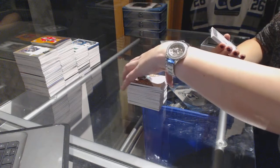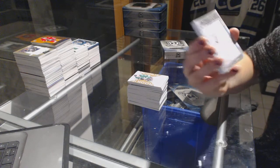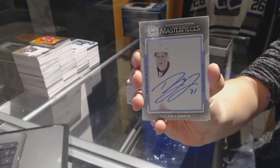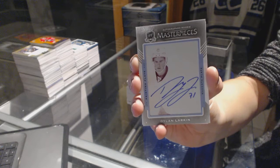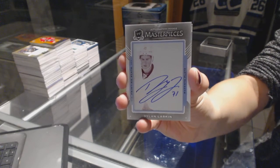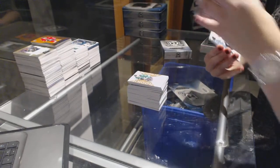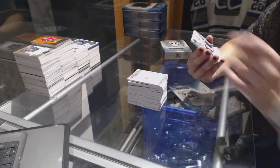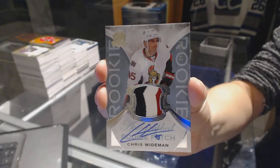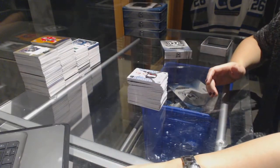We've got a one-of-one rookie masterpieces printing plate autograph for the Detroit Red Wings, Dylan Larkin. And we finish with a three-color rookie patch auto number 249 for the Ottawa Senators, Chris Wideman. There we go.